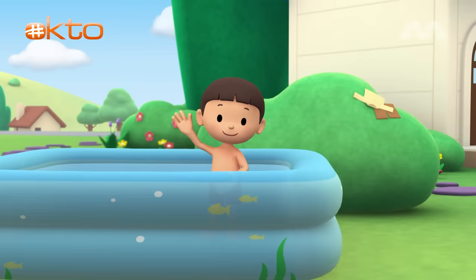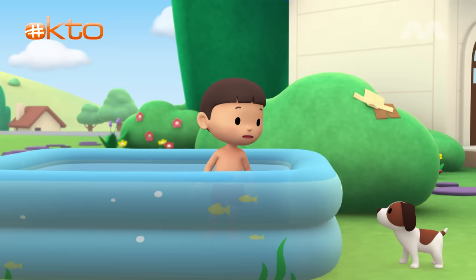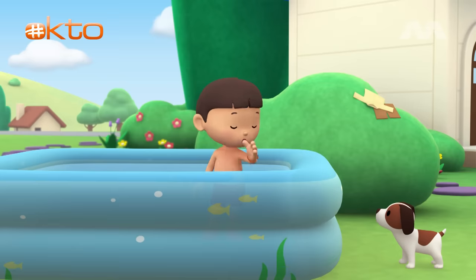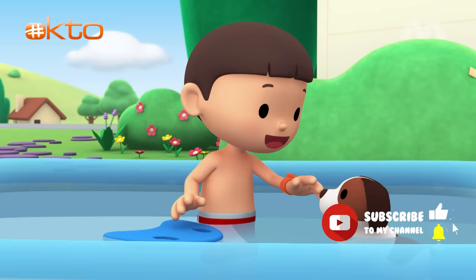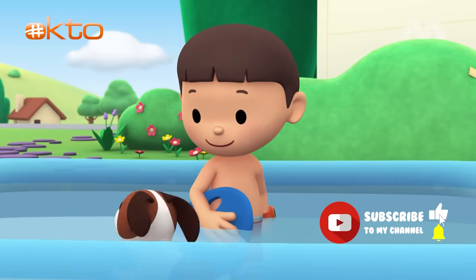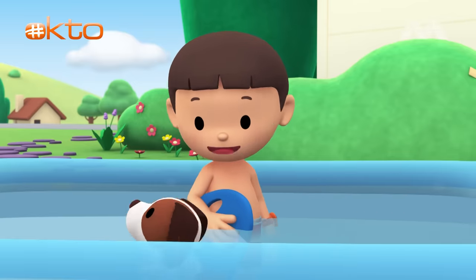Hi, everybody. My name is Leo. I am a junior ranger. And this is my puppy, Hiro. Hiro, I'm trying to get better at swimming, but it's not fun practicing alone. Why don't we swim together? You go first, Hiro. Wow, you're a natural, Hiro. Maybe I should try it your way.